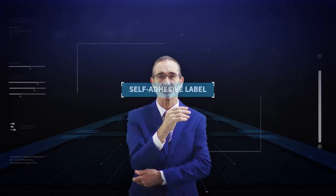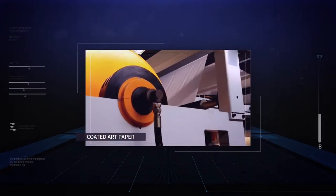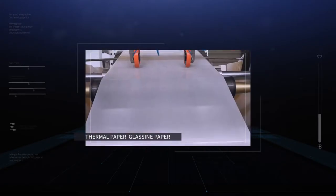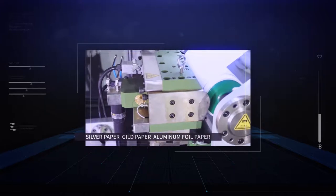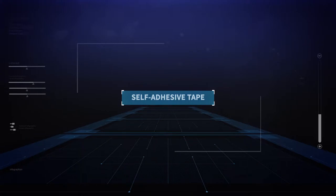Machines are widely applied in self-adhesive label, coated art paper, thermal paper, glassine paper, craft paper, synthetic paper, fragile paper, silver paper, gild paper, aluminium foil paper, PET, PP, BOPP, etc.